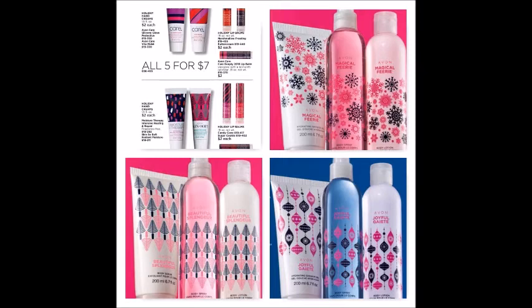We also have the Joyful Beautiful Magical scent collections with shower gel or body scrub, body spray, and body lotion. You can mix and match those to make cute little gift sets for folks you want to give an extra special treat to over the holidays.